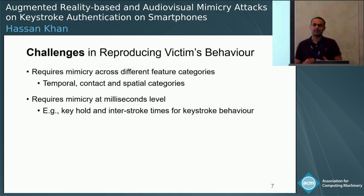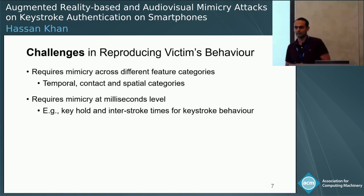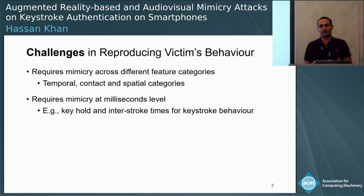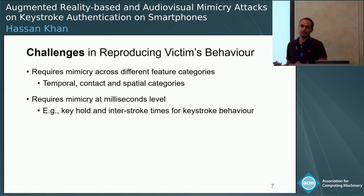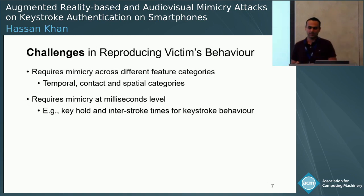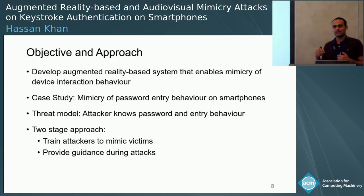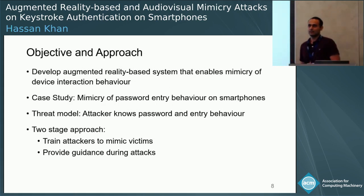The first challenge is that the attacker needs to mimic behavior across three different feature categories. Adding to that challenge, some features require dexterity at the milliseconds level. Consider keyhold interval — the attacker needs to reproduce this behavior in tens of milliseconds, which is pretty challenging. Our objective was to develop a generic system which enables attackers to mimic this behavior without installing anything on the victim's device.